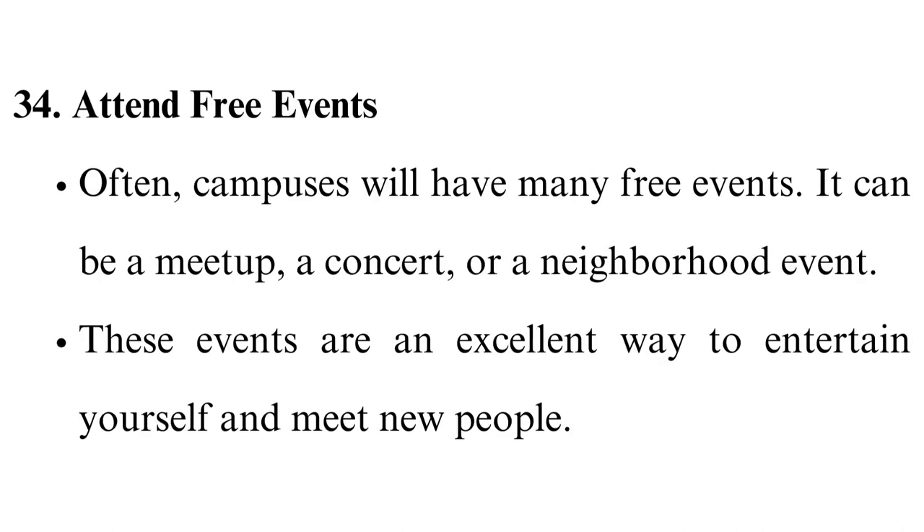Attend free events. Campuses will often have many free events — it can be a meet-up, a concert, or a neighborhood event. These events are an excellent way to entertain yourself and meet new people. You can check them out in the college newspaper or local event websites.